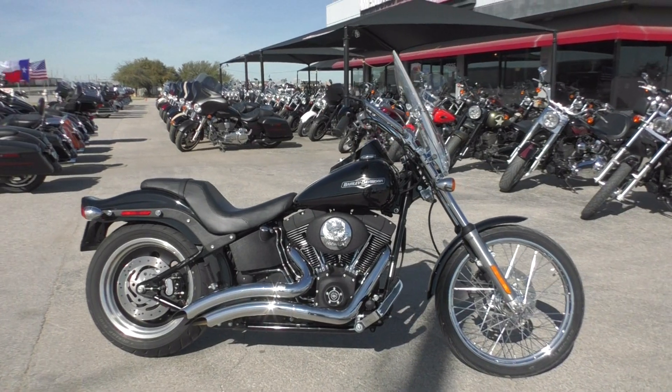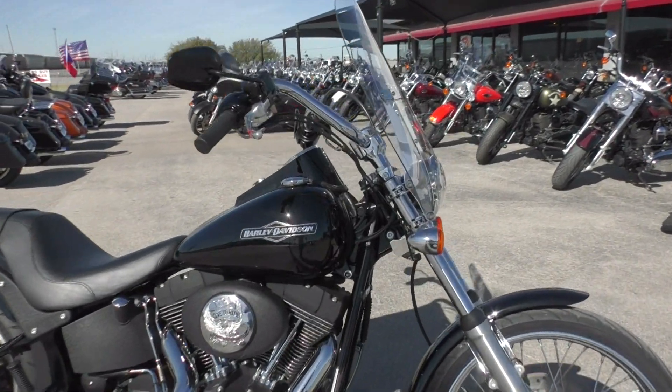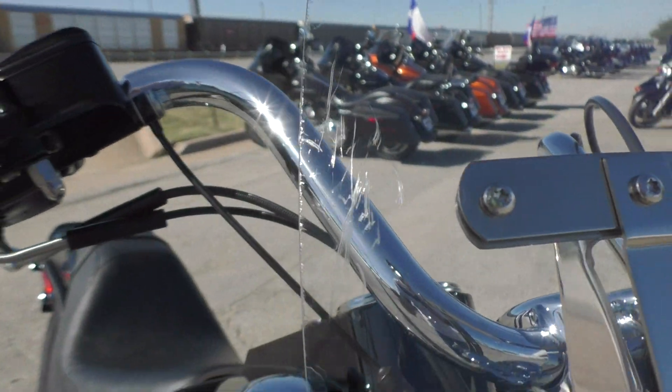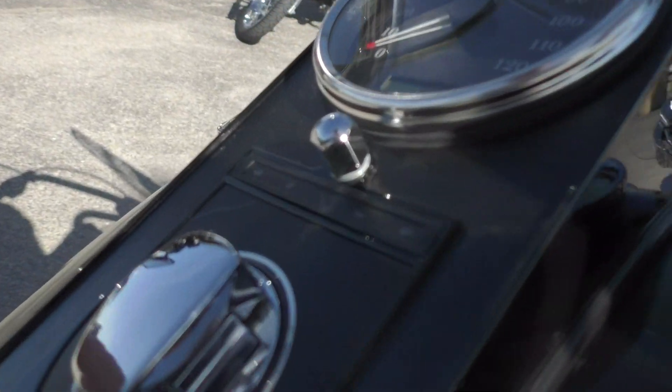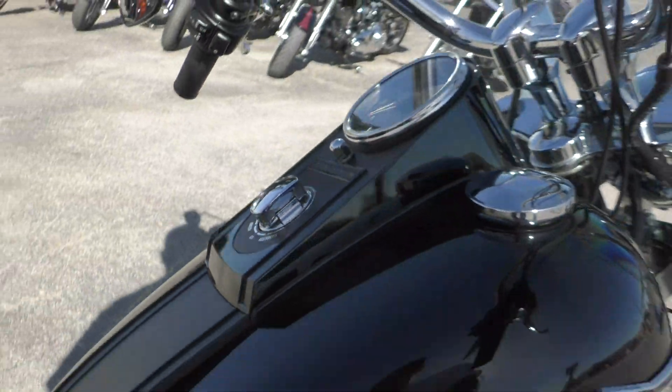Bike's in pretty good condition. Didn't really see a whole bunch of cosmetic issues. There's a few little scratches on the windshield right here, and then there was a small scratch on the finish on the dash right here. Other than that, paint looks nice.